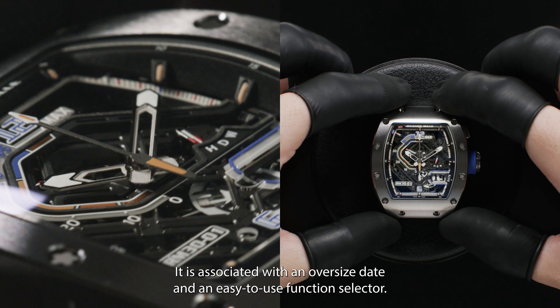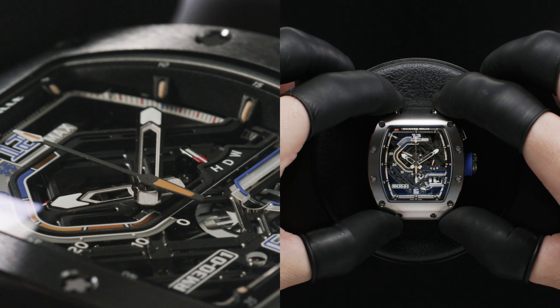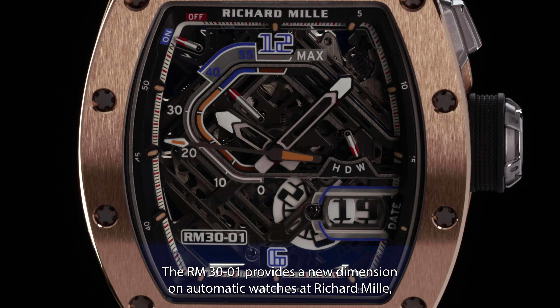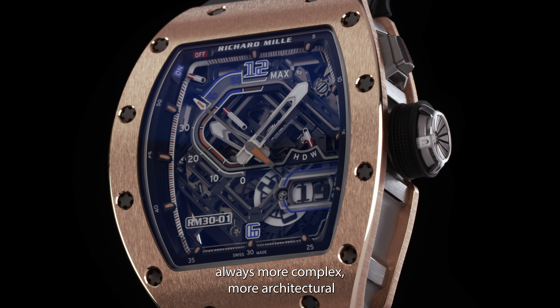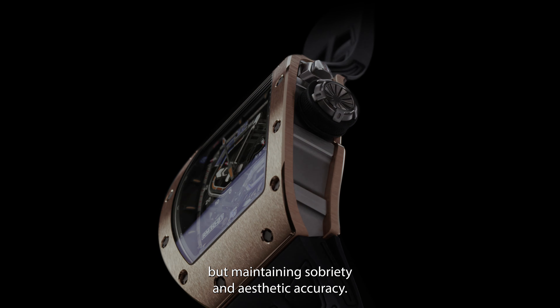It is associated with an oversized date and an easy-to-use function selector. The RM30-01 provides a new dimension on automatic watches at Richard Mille — always more complex, more architectural, but maintaining sobriety and aesthetic accuracy.